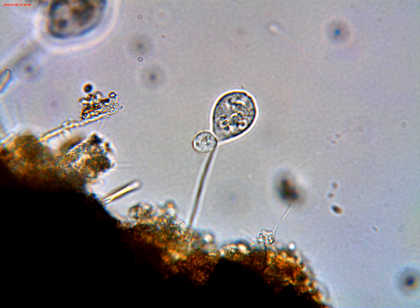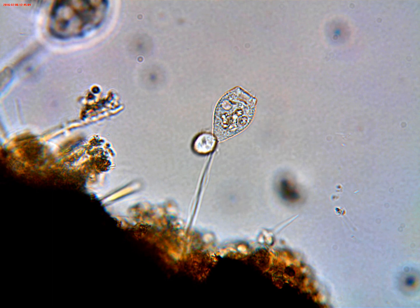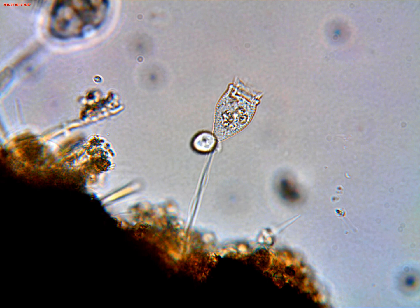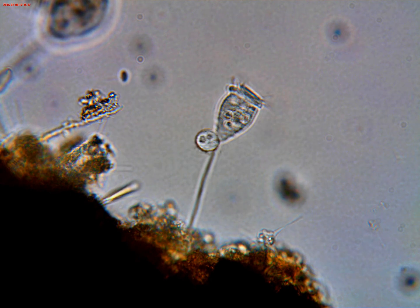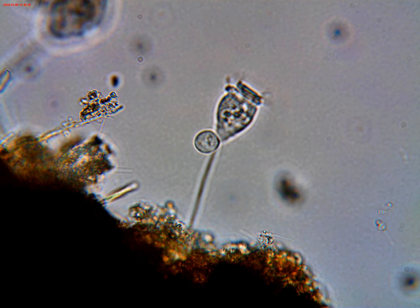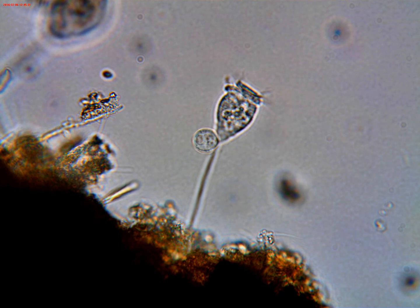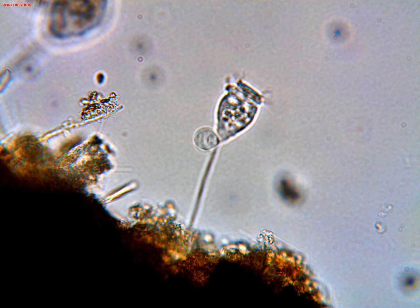At any rate, I began to wonder if this would end up being an example of conjugation. As I read up on it, I learned that the little fellow was called a microzoid, and that during conjugation it eventually merges with the original cell. Then there are all kinds of complicated things that go on with the macronucleus and the micronucleus — all of that a bit beyond my comprehension at the moment.